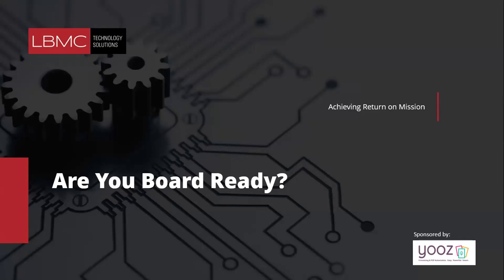Several folks in the Florida area — welcome! We're here at the top of the hour. I'm your host today, Nicole Brinson with LBMC Technology Solutions, and I'm excited to welcome you to our webinar: 'Getting Board Ready for Non-Profits' with Sage Intacct and LBMC Technology Solutions.